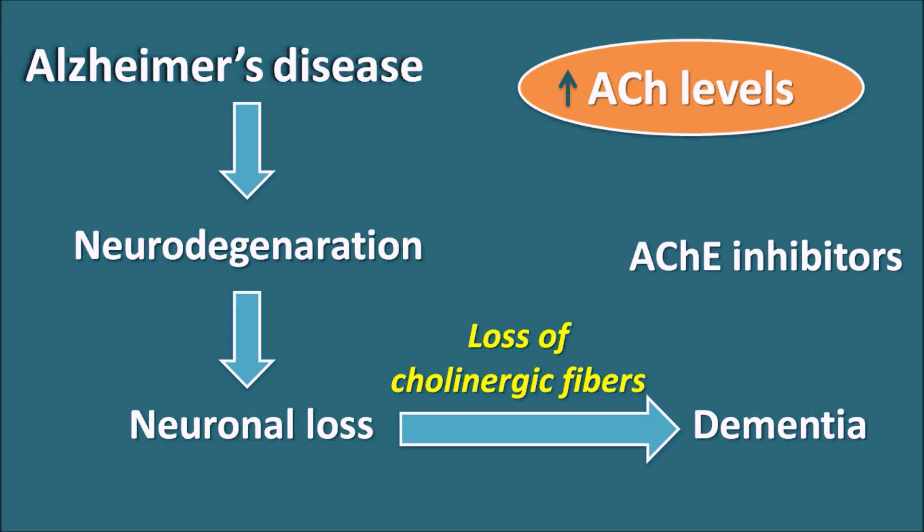Acetylcholinesterase inhibitors can inhibit the metabolism of acetylcholine, thereby increasing acetylcholine levels within the synaptic cleft. In this way, cholinergic transmission can be improved in Alzheimer's disease, and thereby memory can be improved in patients.